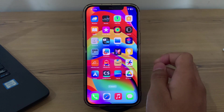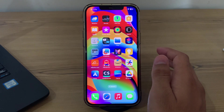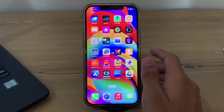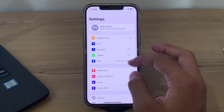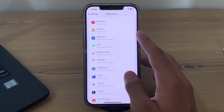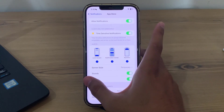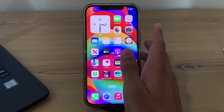Without wasting your time, let's start the video. Our first step is to check your notification settings — make sure notifications are enabled for the specific app that you are not receiving notifications from. To do this, simply open Settings on your iPhone, then tap on Notifications. Now select the app which is causing the issue and make sure that Allow Notifications is enabled.